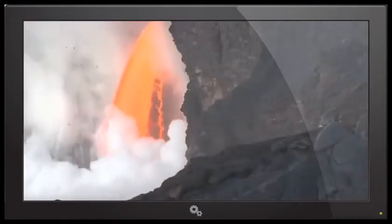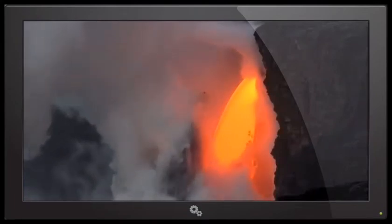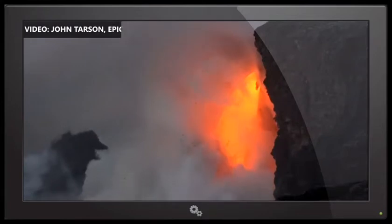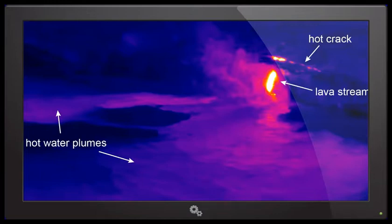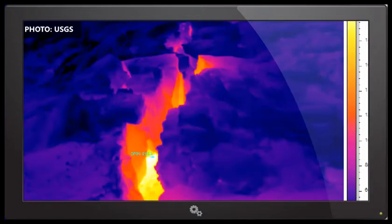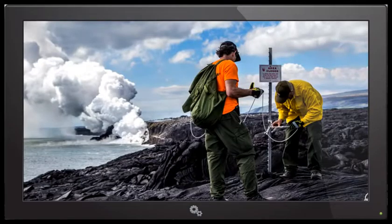We always reiterate that there can be serious hazards at the ocean entries — they are arguably the most dangerous part of the whole flow field. There have been injuries and deaths at ocean entries before. There are a number of different hazards: explosions, which we're having right now, with material being thrown back onto the sea cliff, and of course the possibility of collapse. A thermal image of that entry area shows the sea cliff has a hot crack parallel to the shore, suggesting that area around the ocean entry could be very unstable and could collapse. That's why the park has a rope barrier keeping people more than 300 yards away from the entry.